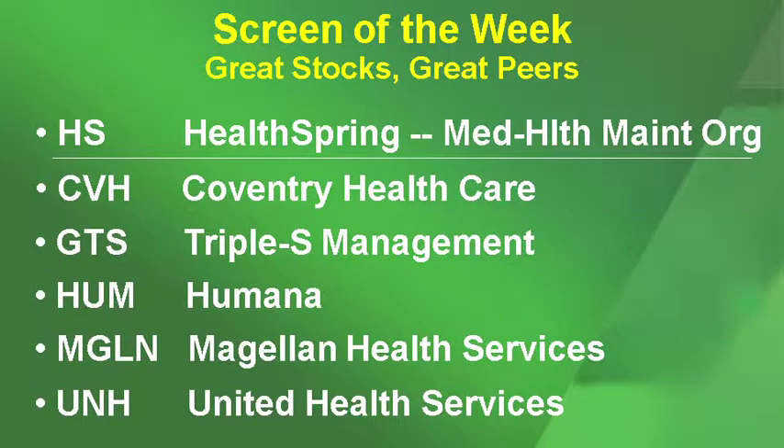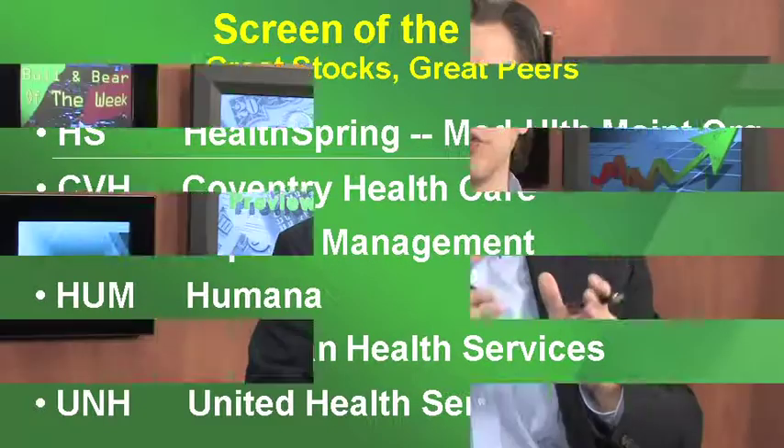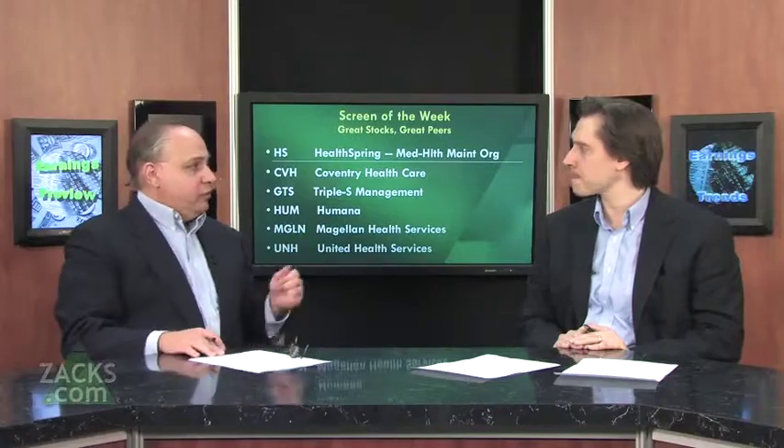To crystallize this with stock examples: if you were to look at the top stock in any industry, I've decided to pick the medical health maintenance organization industry — one I'm really keen on right now. The top stock within that group is HealthSpring. Looking at five other stocks within that group, you have Coventry Health, Triple S Management, Humana, Magellan Health Services, and United Health Services. If you're looking for new stock-picking ideas, find companies doing great, look within that group, and find other stocks that look similar. As a matter of fact, I own Humana and United Health.